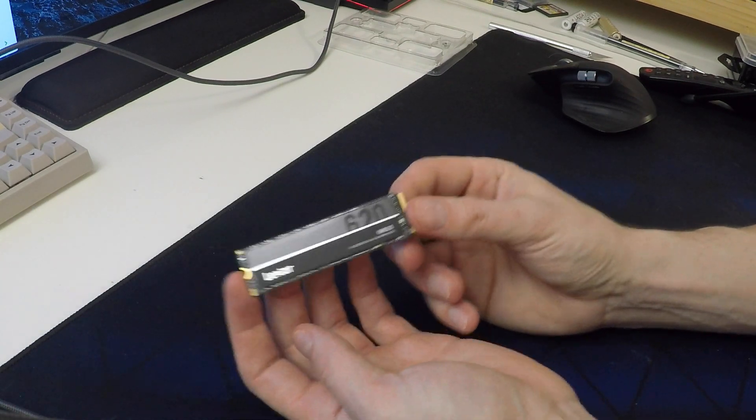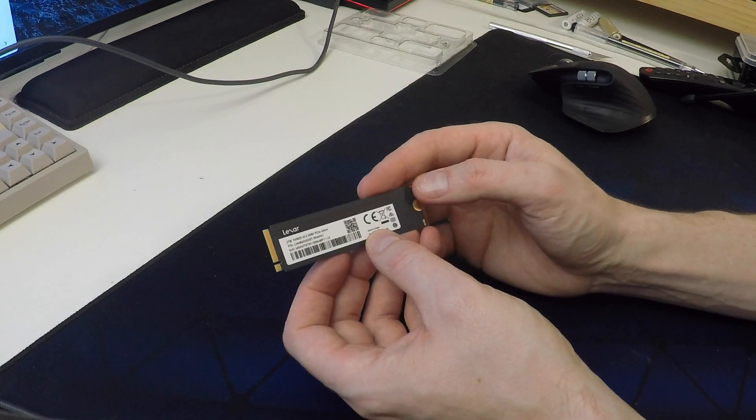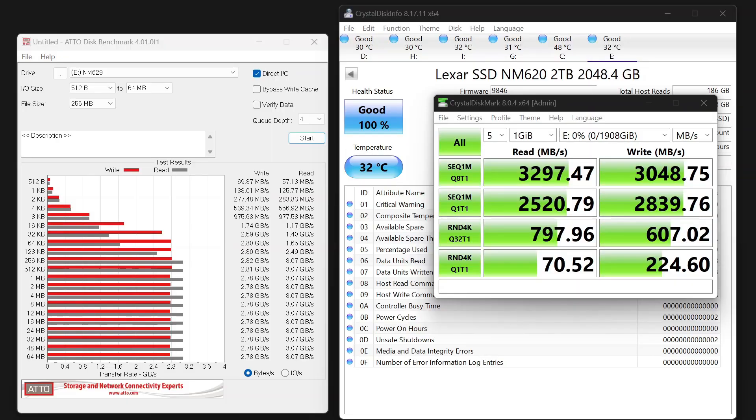Aesthetically, it's actually a really nice-looking drive — not that that matters, but it's a really nice-looking drive. So let's pop it in the computer and we'll do some tests on it. Here are my results from just the basic benchmark — this is just CrystalDiskMark. You can see the performance there; it's pretty much as advertised, which is good.